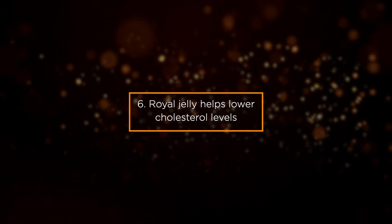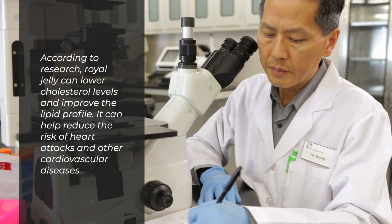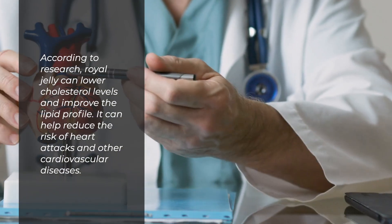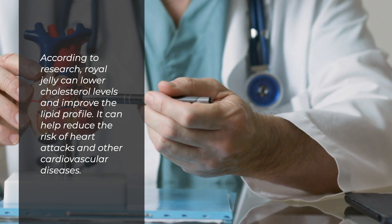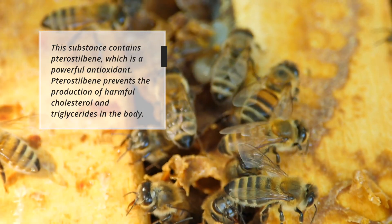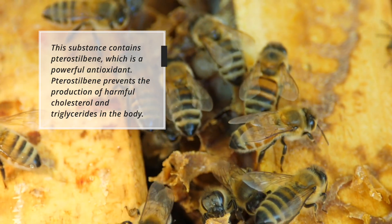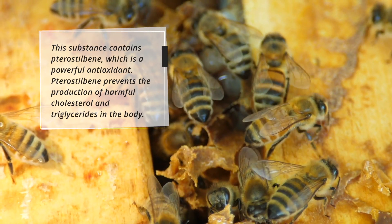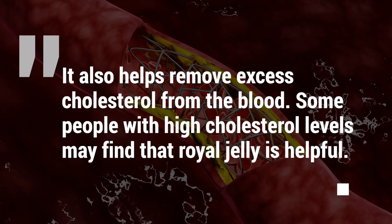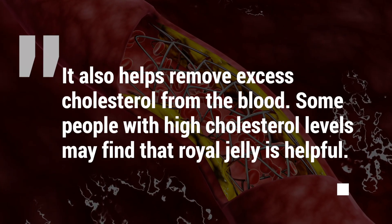Benefit 6: Royal Jelly Helps Lower Cholesterol Levels. According to research, royal jelly can lower cholesterol levels and improve the lipid profile, helping reduce the risk of heart attacks and other cardiovascular diseases. This substance contains terastilbene, which is a powerful antioxidant. Terastilbene prevents the production of harmful cholesterol and triglycerides in the body and also helps remove excess cholesterol from the blood. Some people with high cholesterol levels may find that royal jelly is helpful.